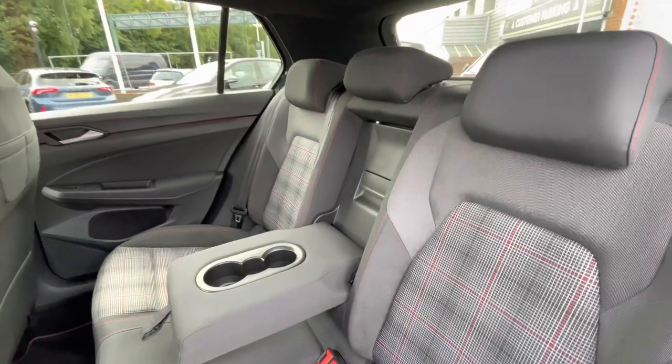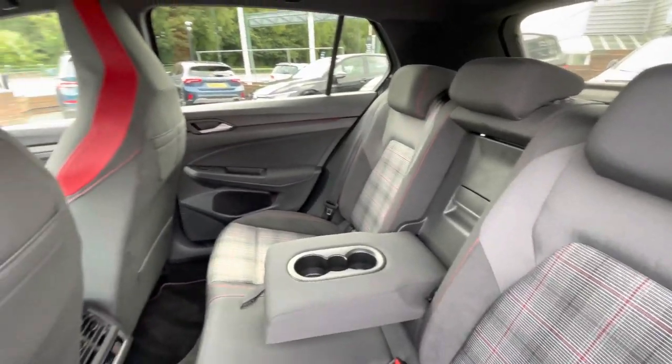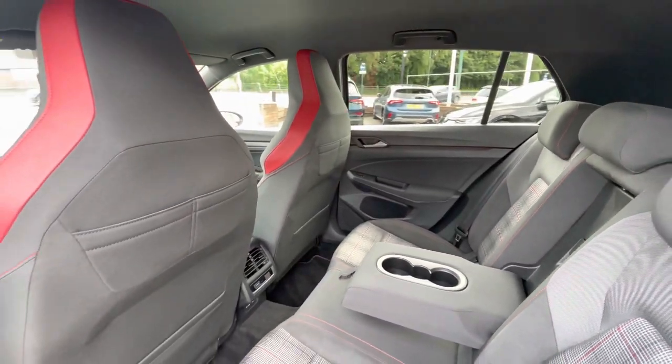In the back of the car you'll notice a well-maintained interior with ISO fixed points in the back for rear child seats, making this a fantastic family car as well as a sporty hatchback.